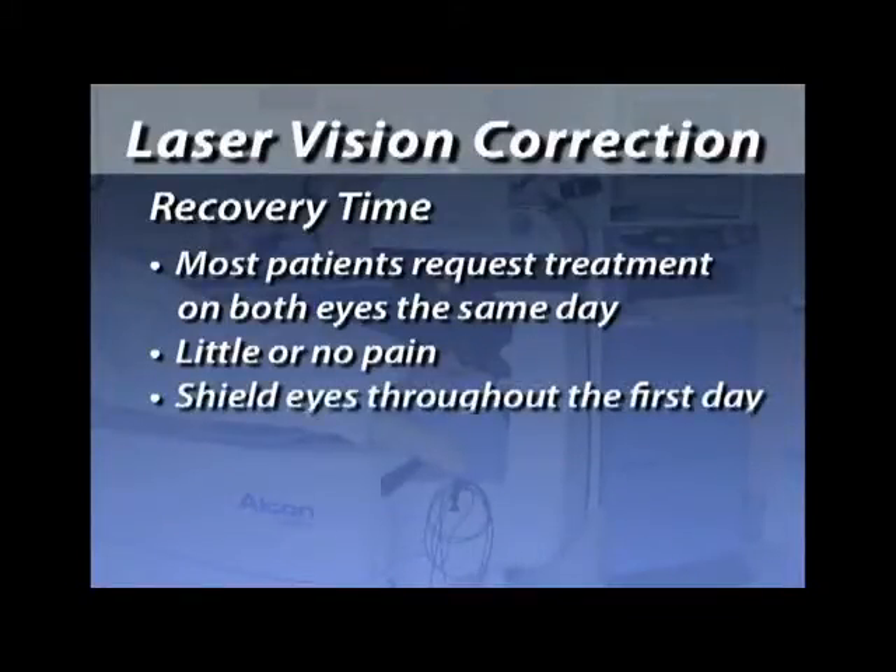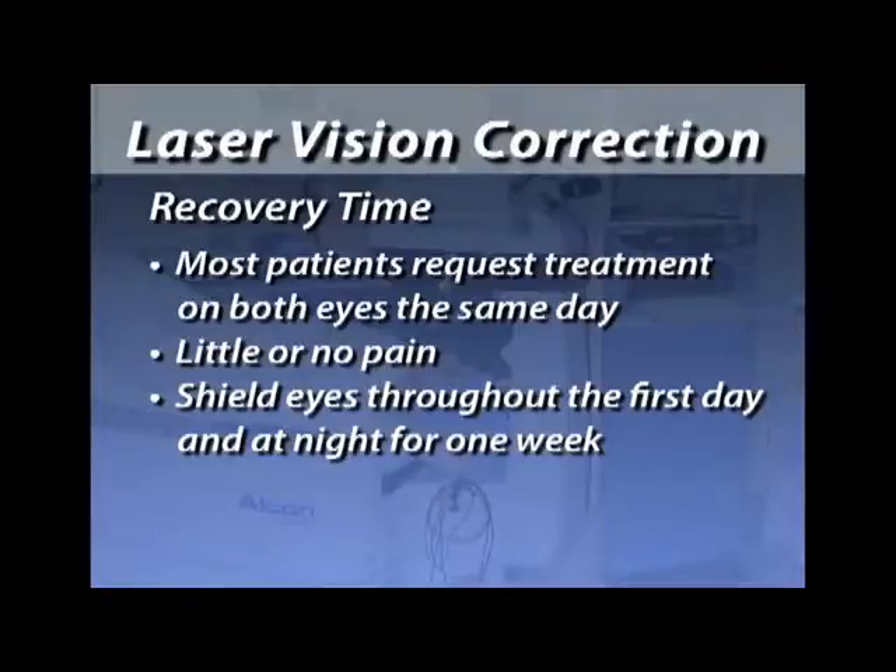With PRK, the anesthetic drops wear off in about 30 minutes, so it's impossible to get a good night's rest putting drops in every 30 minutes. The idea is to take the painkillers, get the pain under control, and if you wake up with the pain pills having worn off, that's when to put in the anesthetic drops — they will give you 100% pain relief. For LASIK patients, keep both eyes closed the entire day of surgery, avoid rubbing your eyes, and keep the shields on. After post-op day one, it's okay to shower — just keep your eyes closed.